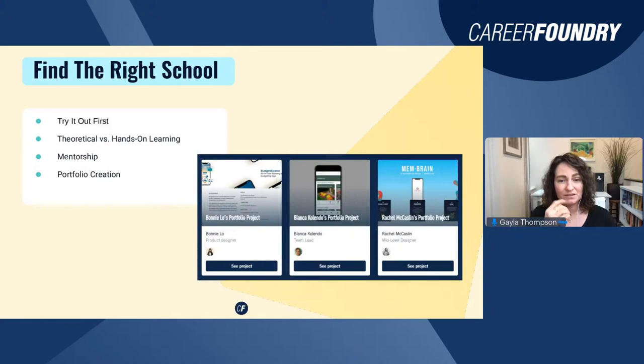Consider whether you'll walk away with a portfolio and what it looks like — will it be just one case study or an actual portfolio with multiple case studies? When I graduated CareerFoundry I had three projects I could immediately showcase on my website. Make sure when you choose a school that you walk away with case studies — that's really important when it comes to getting hired.